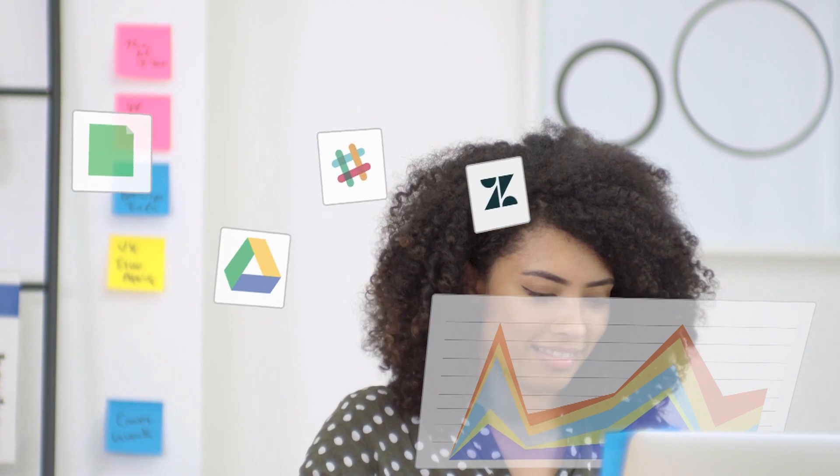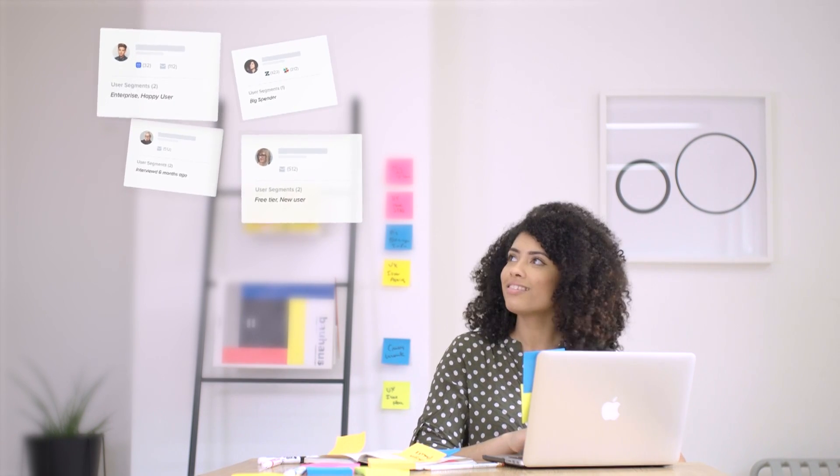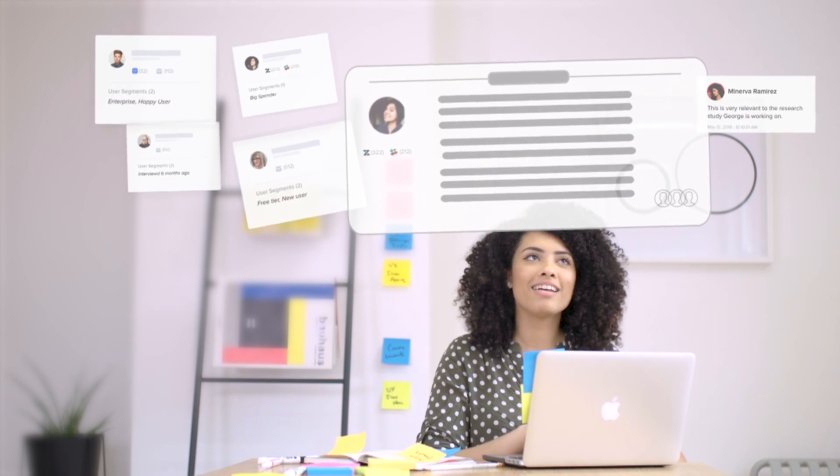No more overwhelming spreadsheets. No more documents scattered all over the place. No more feedback that gets lost or falls through the cracks. With Enjoy HQ, you can centralize all your user research and customer feedback data in one place.